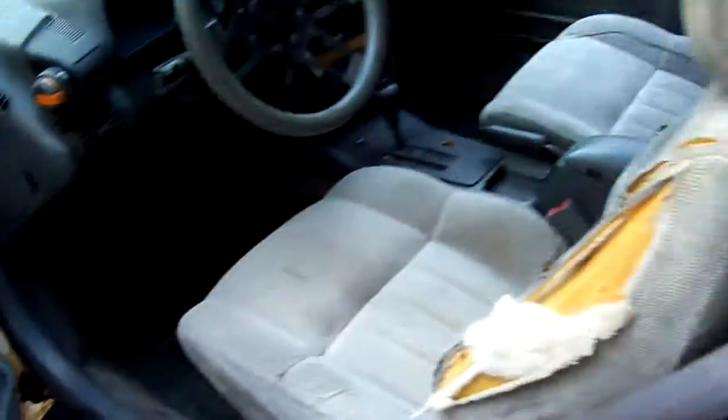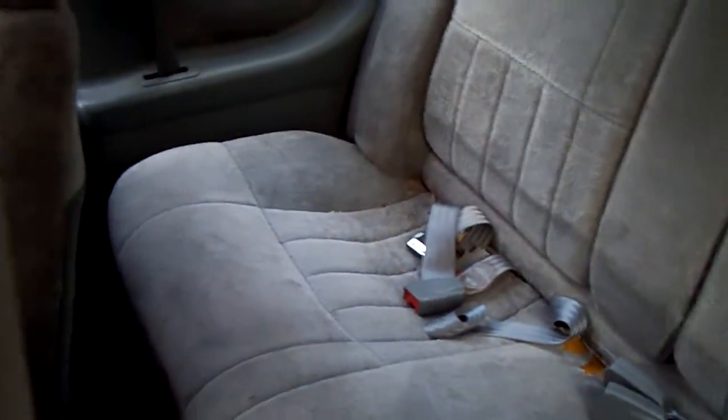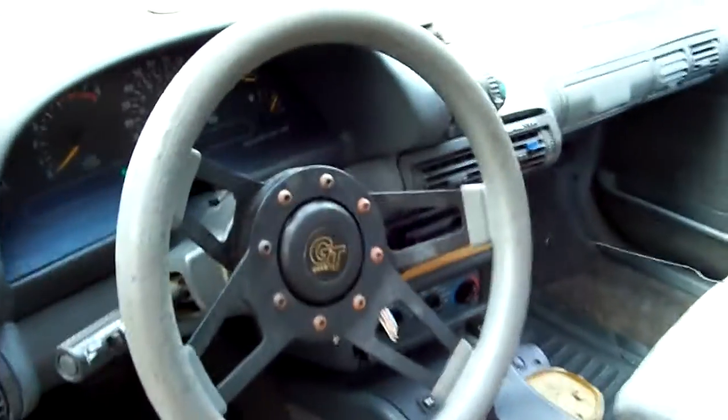The interior is in pretty rough shape as you can tell, but nothing a bunch of replacement panels can't fix. And I'm getting rid of that stupid steering wheel.